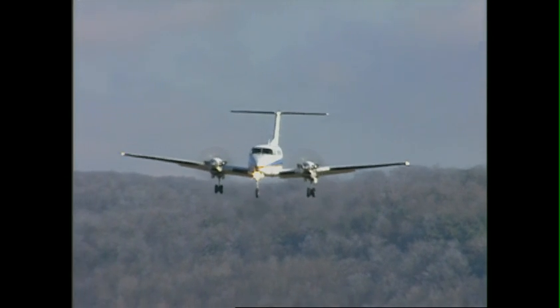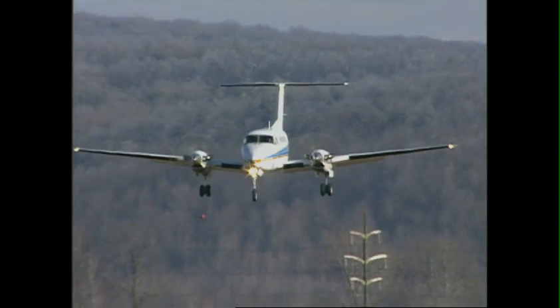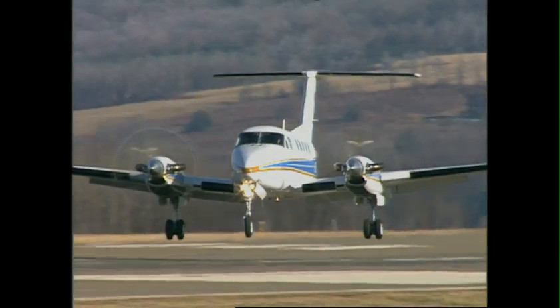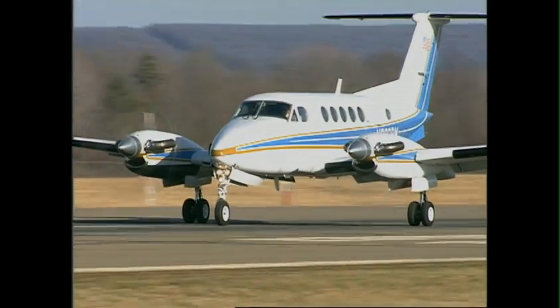Pilots also like the quiet turbofans on final approach for more responsive control of airspeed and approach flight path, reporting that the props not only provide responsive thrust when adding power, but also act as air brakes, reducing airspeed quickly after landing.